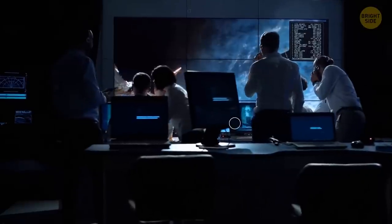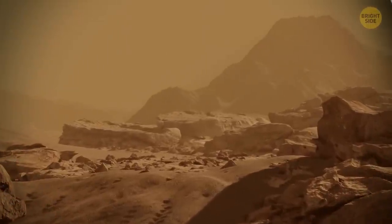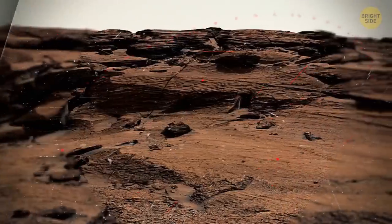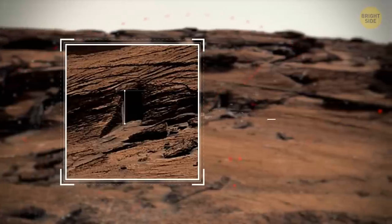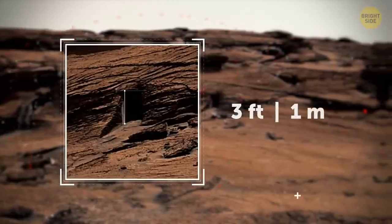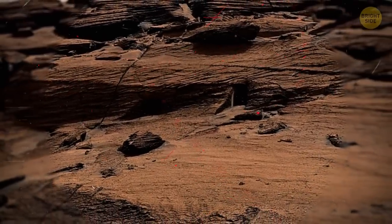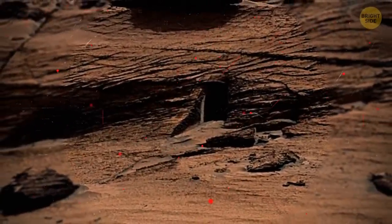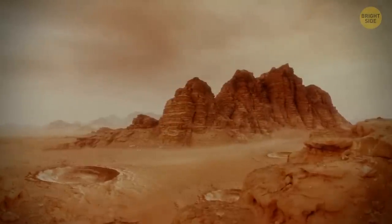Unfortunately, astronomers were fast to disappoint us. They claimed it was just a natural part of the Martian landscape. There are several clues that made them think it wasn't a real door. For example, it's tiny — a mere 3 feet high. But scientists keep insisting that what looks like a door is actually an opening in a rock created by natural forces, like winds and erosion.